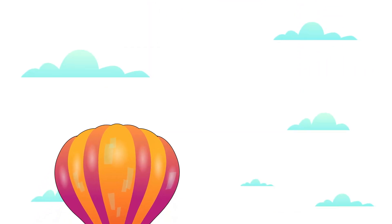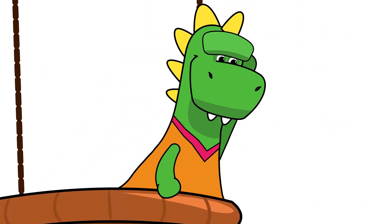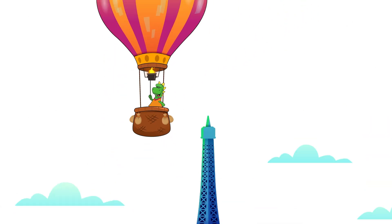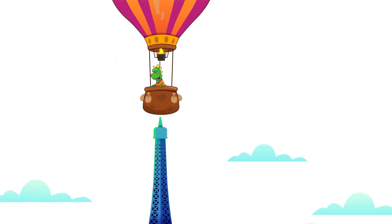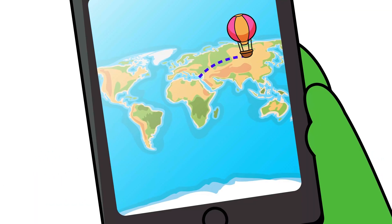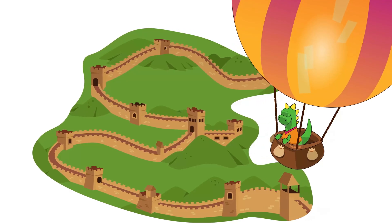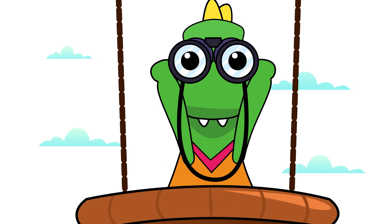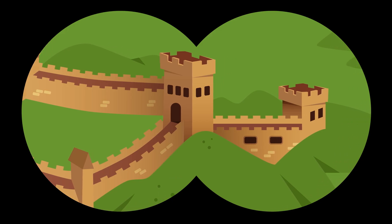Here we go! What is that? Pull up, Day! We're about to hit the Eiffel Tower! Now we're reaching Asia! Do you know what that is? It's the Great Wall of China!